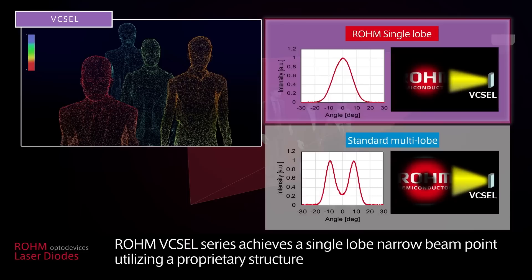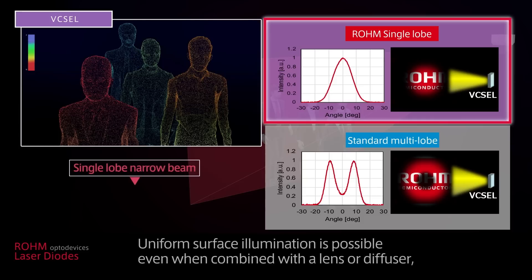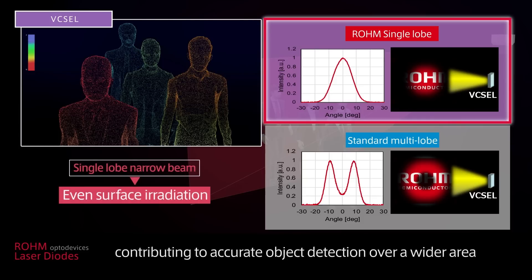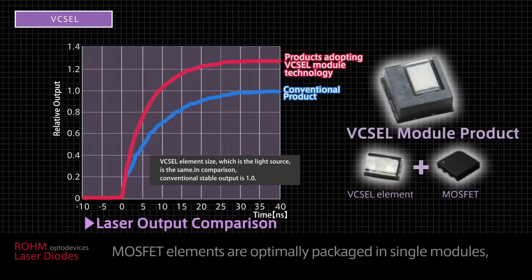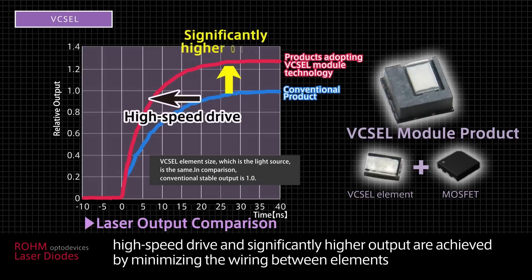Roam's VIXEL series achieves a single-lobe narrow beam point utilizing a proprietary structure. Uniform surface illumination is possible even when combined with a lens or diffuser, contributing to accurate object detection over a wider area. MOF-set elements are also optimally packaged in single modules, achieving high speed drive and significantly higher output by minimizing the wiring between elements.